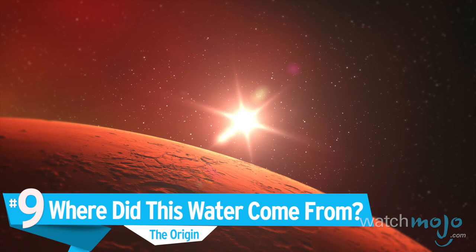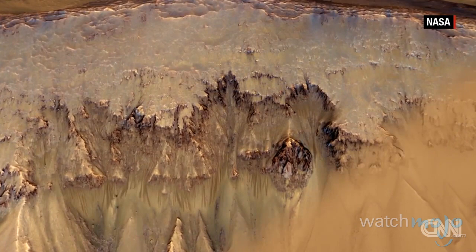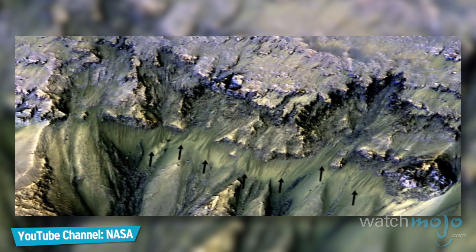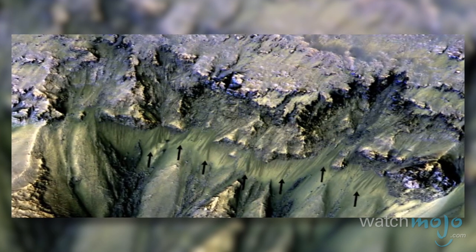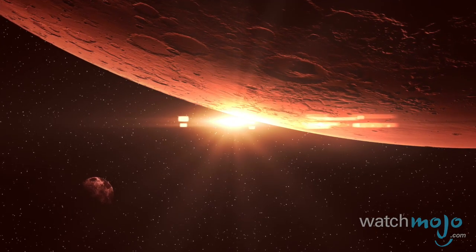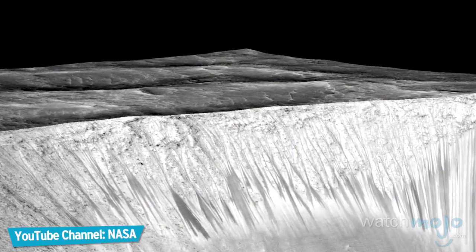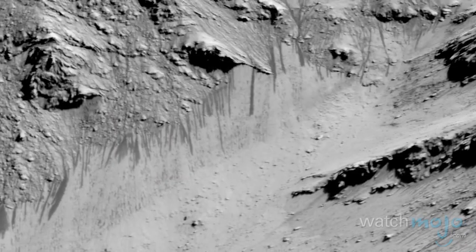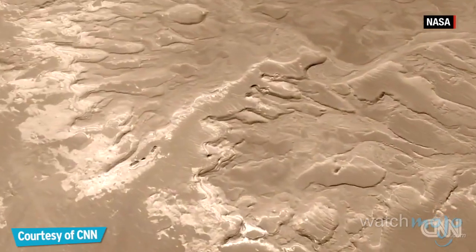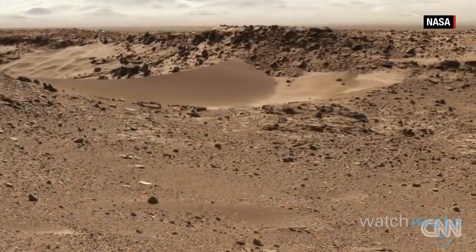Number 9: Where did this water come from? The discovery centers on a series of dark streaks visible on the planet's surface, which disappear and reappear with the seasons. The streaks, dubbed recurring slope lineae, or RSL, are now thought to be the product of a surface flow of extremely salty brine, which evaporates and leaves behind a salty deposit. However, the origin of that liquid is still unknown. Basic reasoning says that it either comes from above, from a near-surface atmosphere much more humid than first thought, or from below, from underground stores of water frozen during winter, thawed during summer, and seeping to the surface.